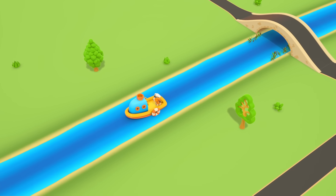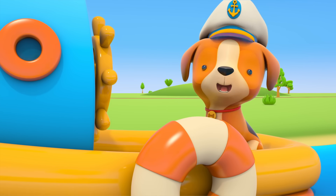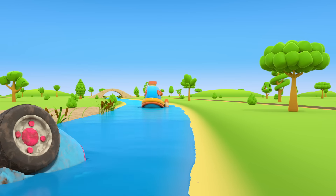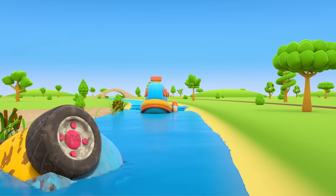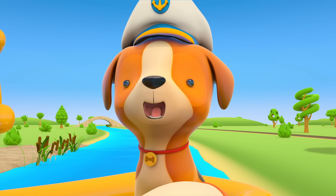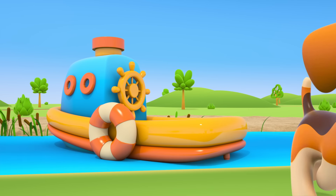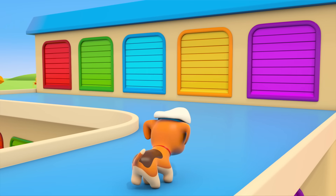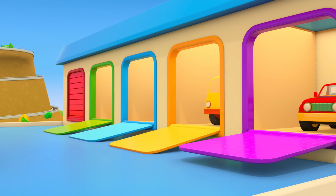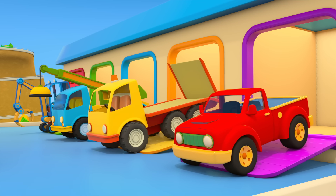There's a little boat sailing on the river. Captain Puppy is at the head. Do you see something? Oh, is that an old wheel? The whole car is in the water. Who can help get it out? The puppy is asking the construction vehicles for help. The excavator, crane truck, tow truck, and pickup truck are coming out of the garage.